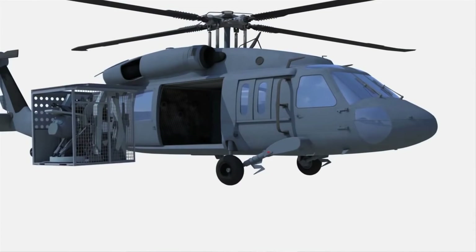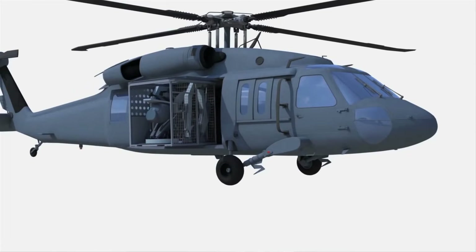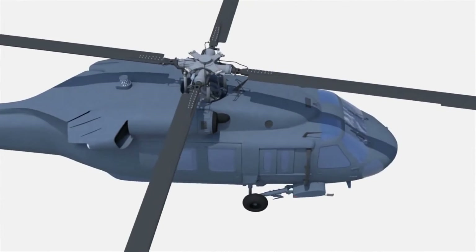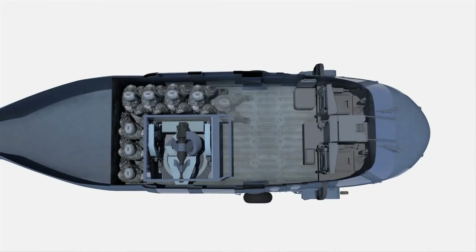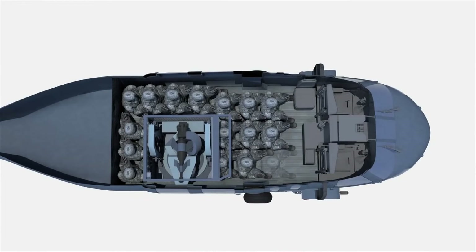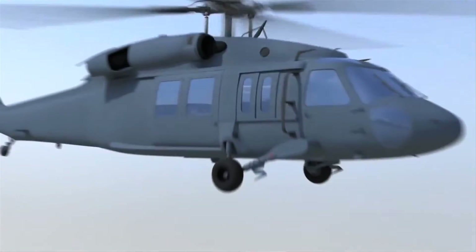Utility helicopters deliver troops and supplies to otherwise inaccessible areas, but are minimally armed, so usually need an armed escort. Israeli company Duke Airborne Systems presented its solution to this at this year's Eurosatory event: a fully robotic remote weapon system for helicopters. Duke's RWS sits in the cargo space of the helicopter and is only deployed to the belly of the helicopter by robotic arms when it's needed.